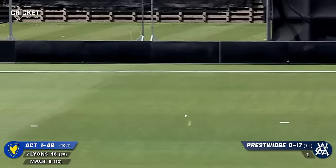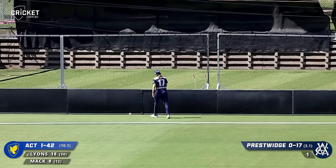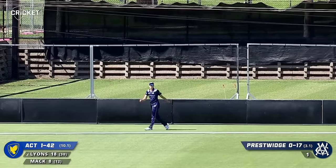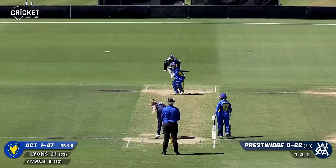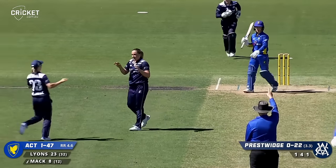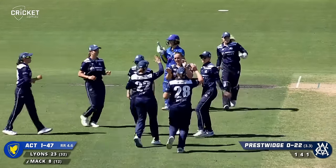This one's outside off and no catches in play so Lyons able to swing the bat at that. It was an edge but it was also four. Mac advancing down the track - big shout goes up and so does the finger. That is the big wicket of Katie Mack.